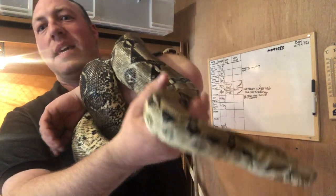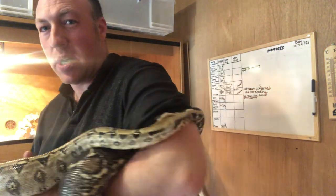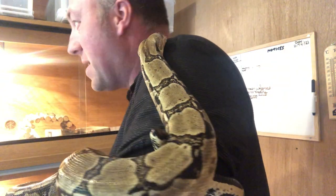Boa Constrictors like this are from South America and they're reasonably common as a pet because they're actually very docile creatures, as you can tell. He likes to have a little explore around, wrapping around me, going around my neck and so on.